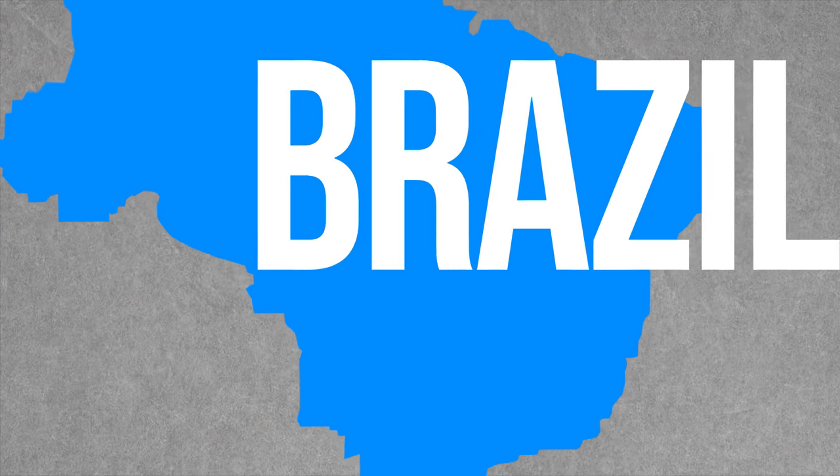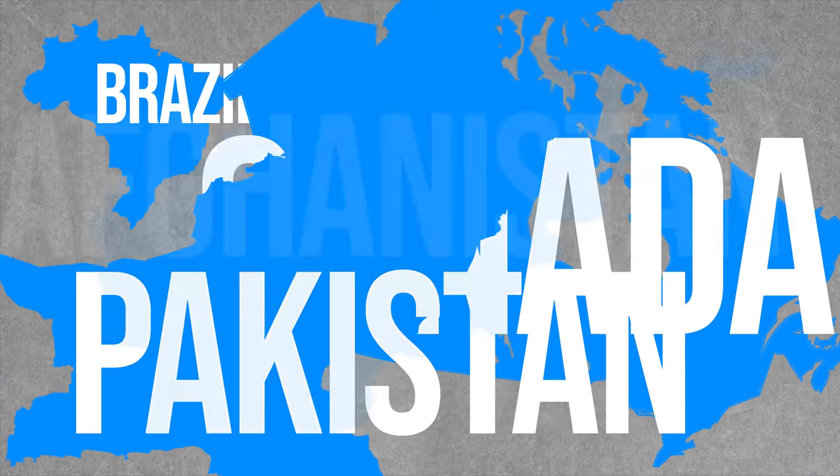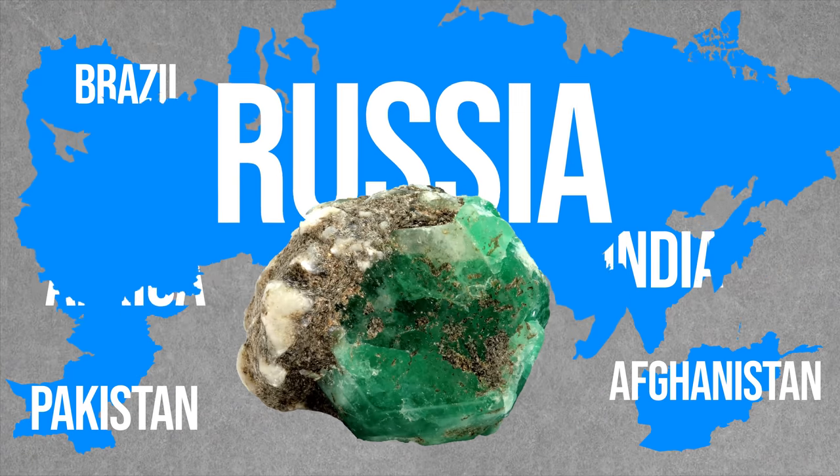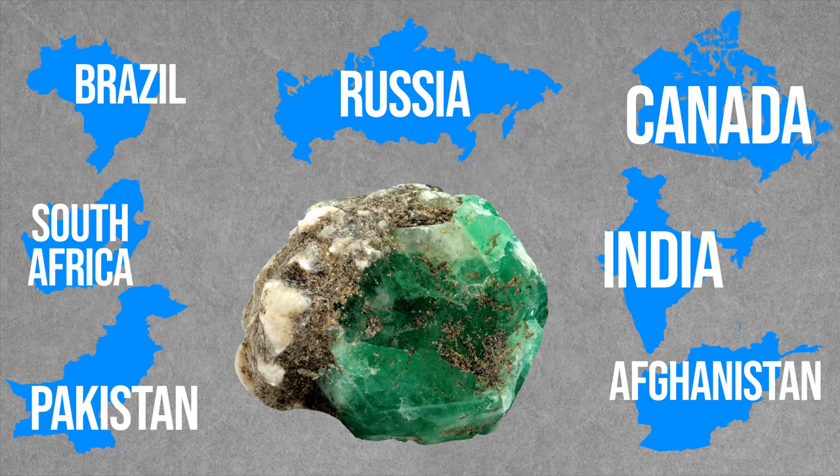Zambia and Ethiopia are not the only countries whose emeralds were produced in this way. Countries like Brazil, Canada, Pakistan, Afghanistan, India, South Africa, and Russia also source emeralds from similar geological conditions.